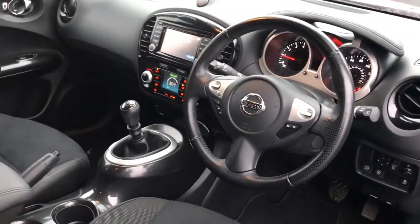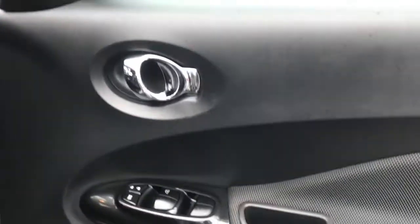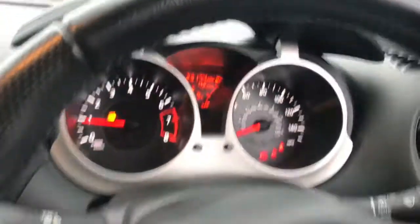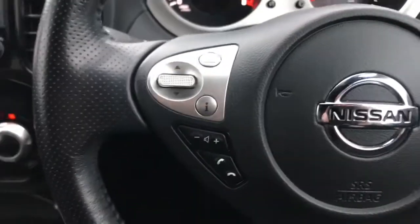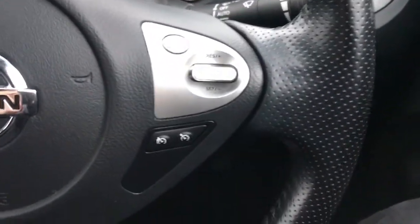Making our way into the back now — you've got your half leather interior, absolutely stunning. You've got your front sport seats, full electric windows, and a leather multifunctional steering wheel. You've also got your Bluetooth controls and cruise control on the right there.